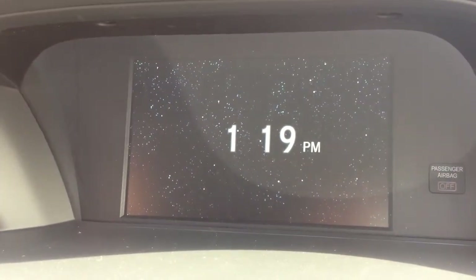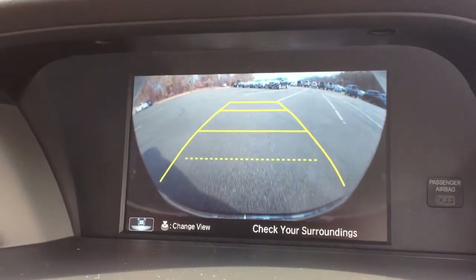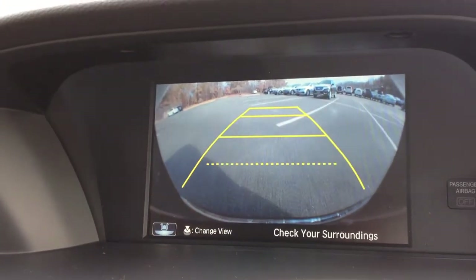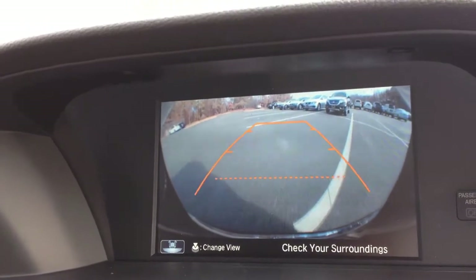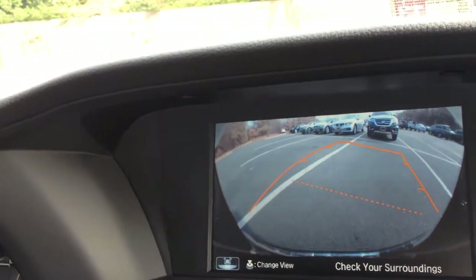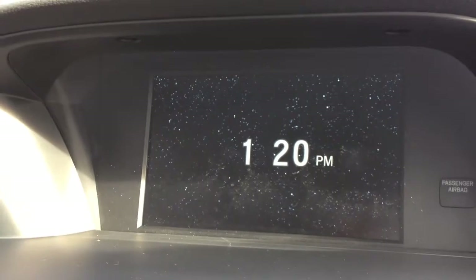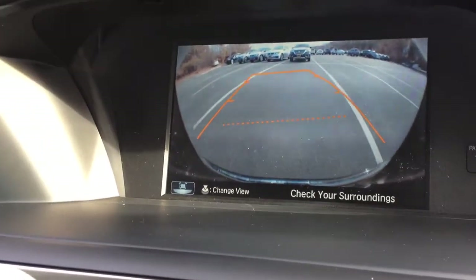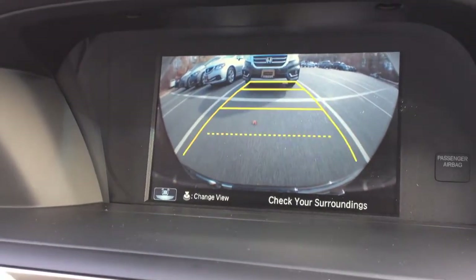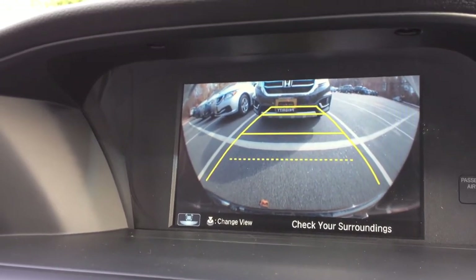Standard on all 2013 Accords is the rear view camera, as you can see here. Now, those lines represent the vehicle. So as you can see, as I turn, the lines turn. And as I go in and out of lines, it'll turn red. Notice how it turns yellow when I'm in the line and red when I'm out. And based on the dotted line, it lets me know how far I have to go back.